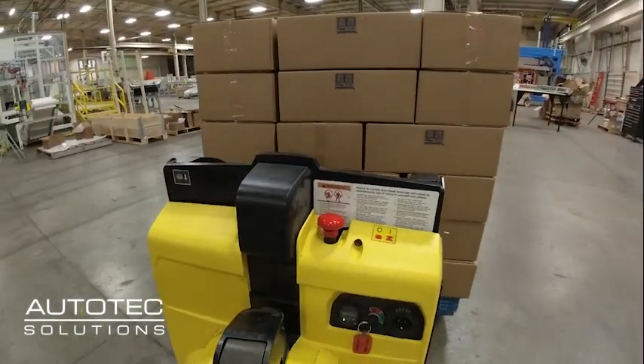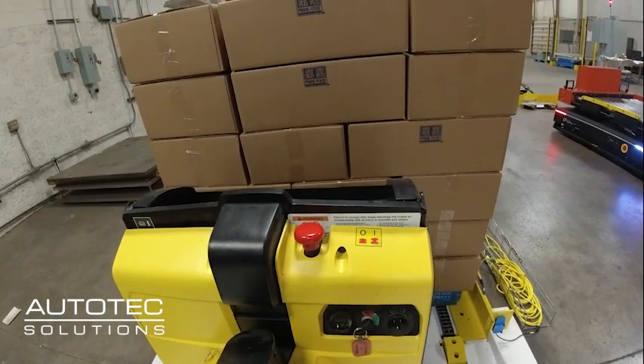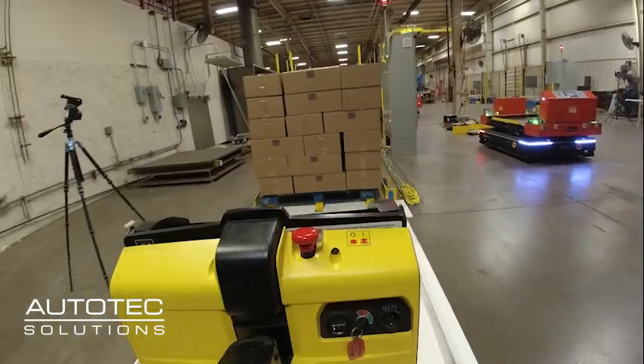Autotech Solutions presents a new automated solution for warehouse operations. Meet the Autotech Pallet Jack Ramp Interface Conveyor.